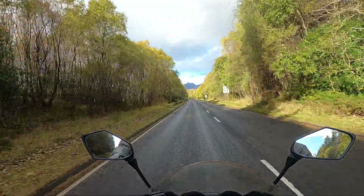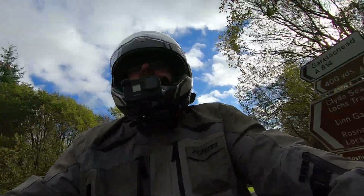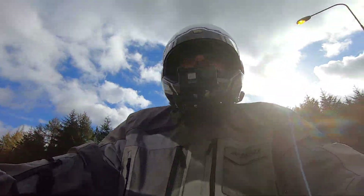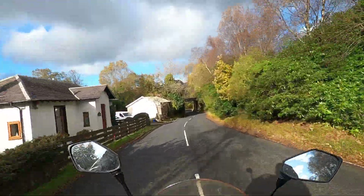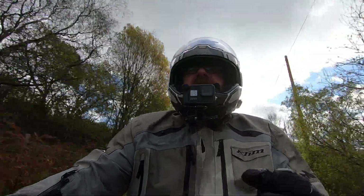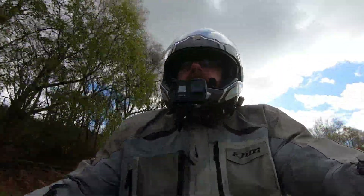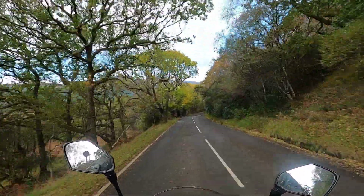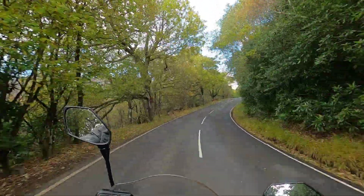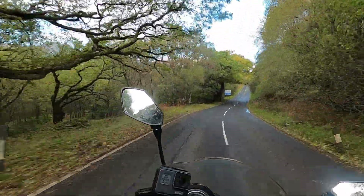Clutch, accelerator, brakes — all super smooth, despite its 78,000 miles. The bike's effortless on the twisties. This is the A814 from Garelochhead to Arrochar. It's one of my favourite roads. The bike's perfectly balanced. It handles rising crests beautifully.